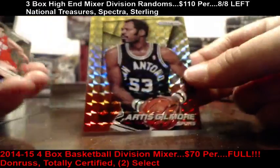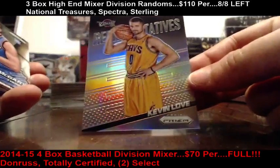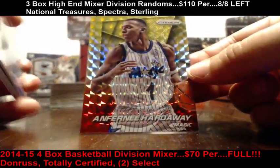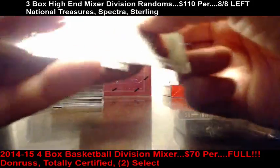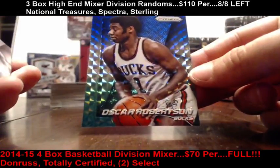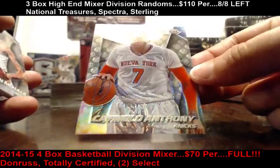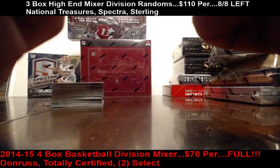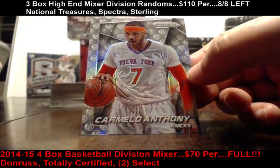Yellow-red of Artis Gilmore for the Spurs. Kevin Love. A little Penny Hardaway, yellow-red. Fireworks Kevin Durant. A blue-green of Oscar Robertson. Carmelo Anthony variation — it's a different back-colored variation than what I've seen before, so that might be something interesting.